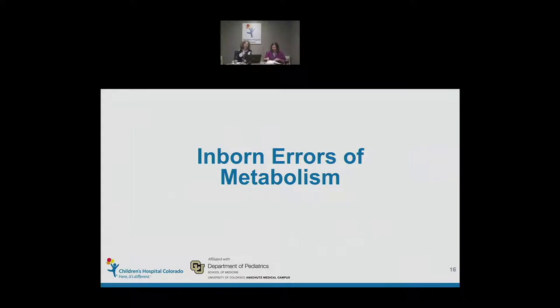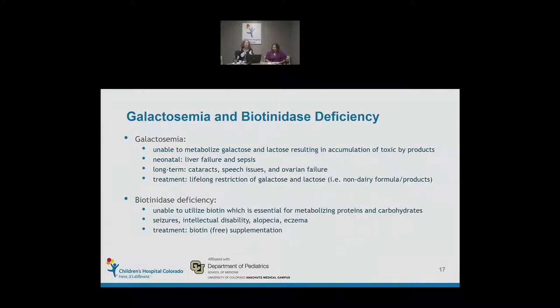Good afternoon, everyone. I'm going to touch on the inborn errors of metabolism frequently diagnosed on newborn screening. The first two to discuss are galactosemia and biotinidase. These two stand out because they are not picked up on tandem mass spec — they require a different laboratory technique. Galactosemia is a condition where you're unable to metabolize galactose and lactose, resulting in accumulating toxic byproducts with long-term effects on the infant.